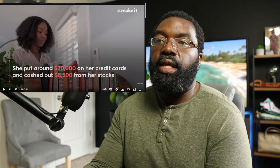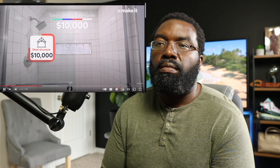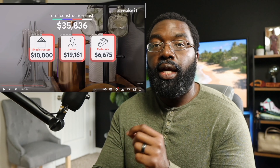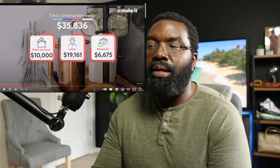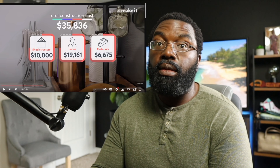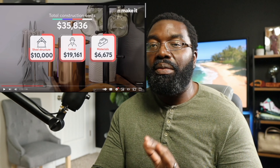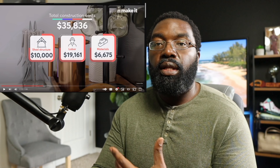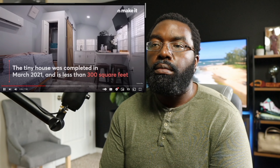Her original budget for building the tiny house was about $25,000, but by the time they finished they were $10,000 over budget, spending $35,000 total. When you're in real estate — whether it's fix-and-flip or new construction — it's always going to cost more than you budget for. You want to make sure from a liquidity standpoint that you've got plenty of money for things that not only could come up, but more than likely will.